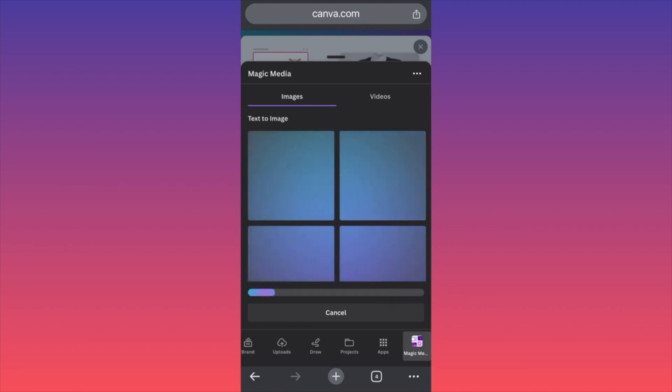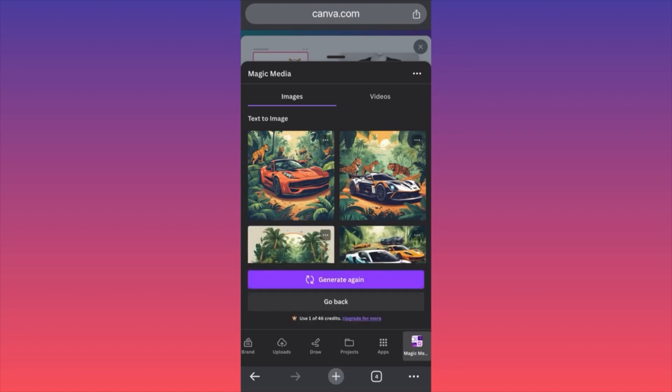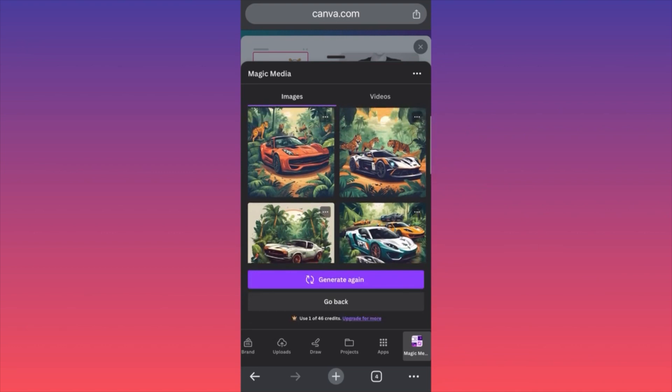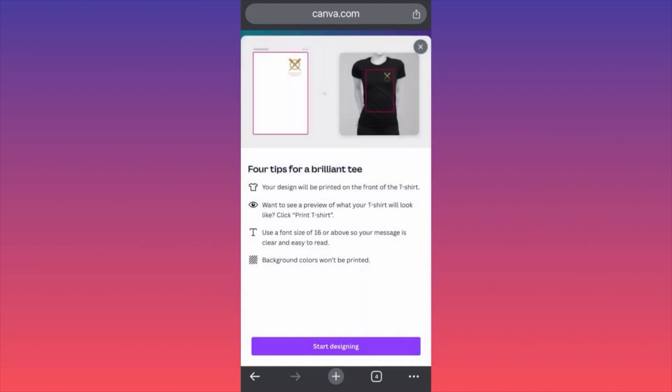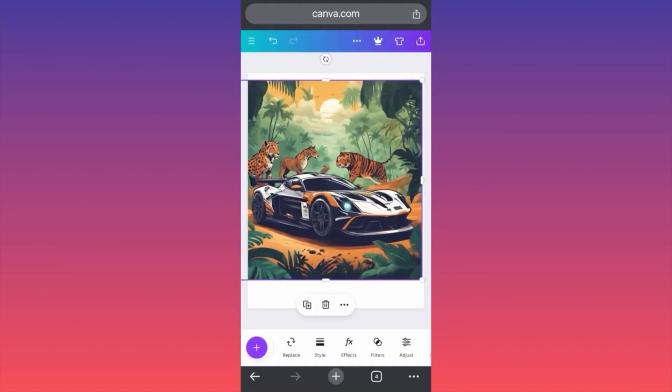The way Magic Media works is it will generate four different AI images, which are unbelievable — absolutely wow. Just look at this beauty. This is an unknown sport car, and we just got a design with a crazy AI sports car with tigers, cheetahs, or leopards on the back. It's crazy — such good quality.